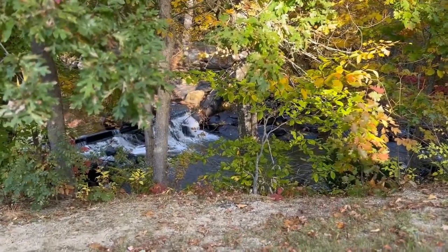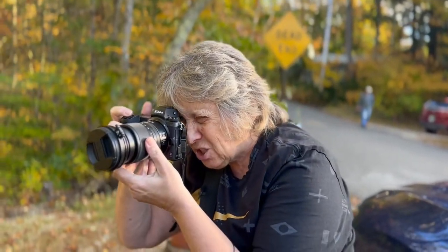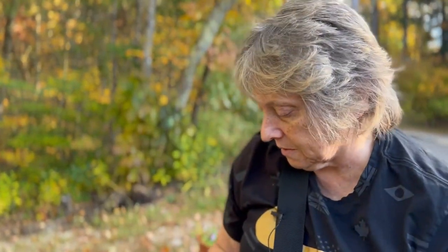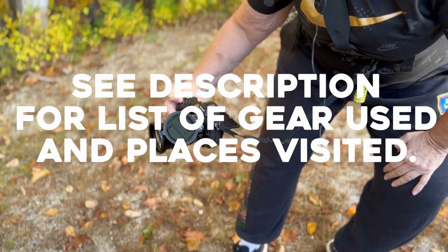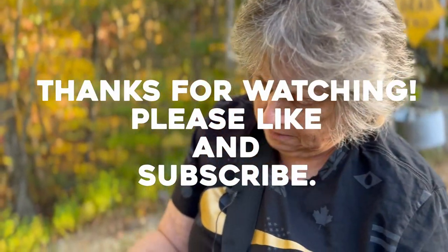We've got some really picturesque stuff here — a waterfall, as you can hear and now see, and the bridge just behind it with the changing fall colors as well. I may actually change cameras for this one and go for a really wide angle lens, but maybe I can do it with this one. I'm going to get the wide angle lens, but first I'll do a couple more shots in here.